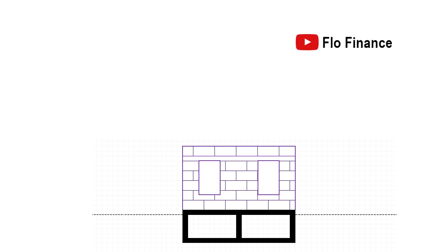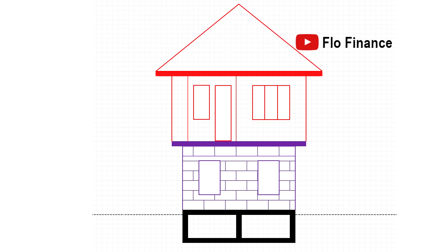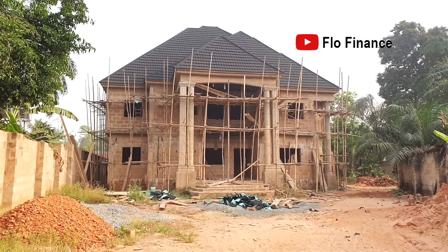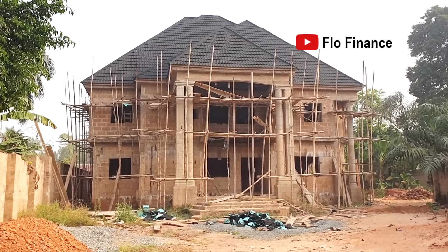As always, the cost estimate in this video is only for the carcass of the building — the skeletal part from the foundation to the roofing. By the time you're done with the cost estimate I'll share in this video, your house will look exactly like what you see on your screen right now.